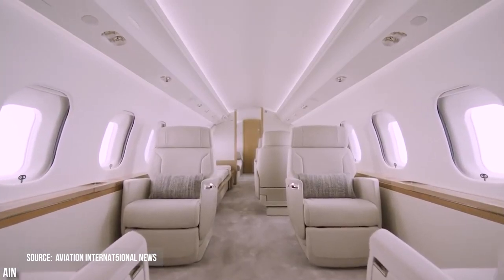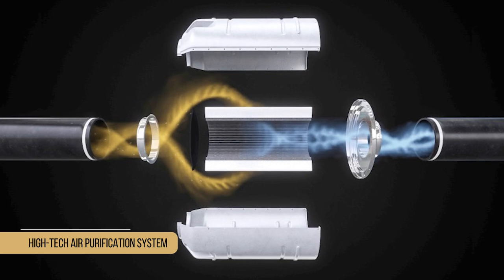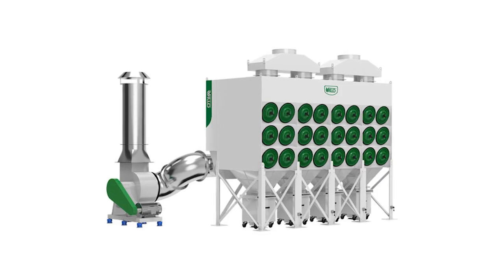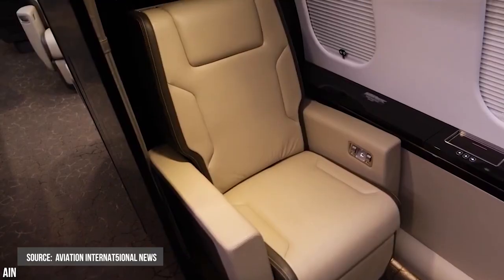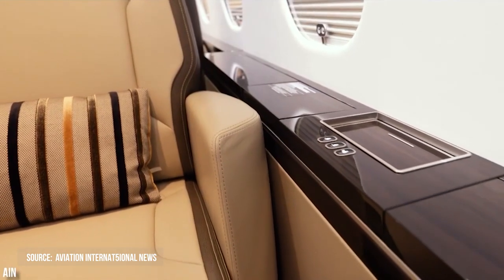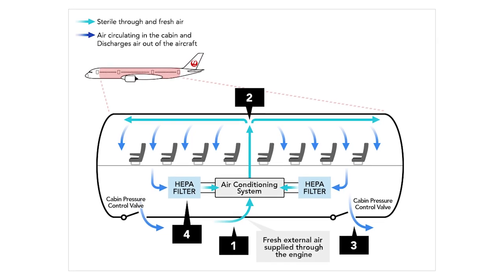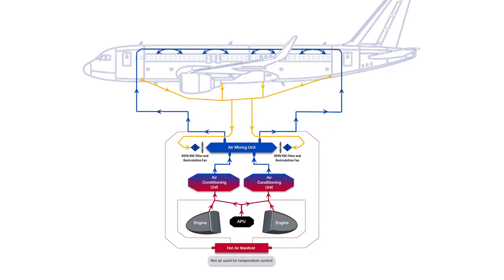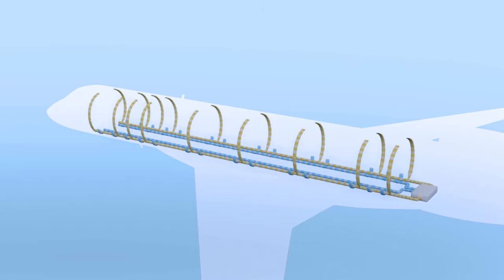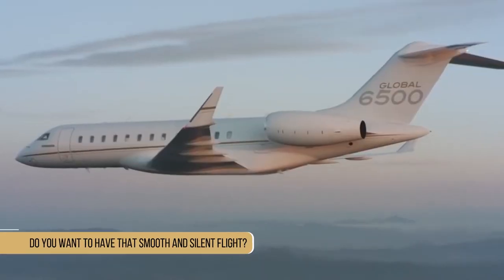The Bombardier PureAir is a high-tech air purification system with an innovative HEPA filter that cleans and purifies the air. Bombardier PureAir, which is only available on global aircraft, combines purified and 100% fresh air to give cleaner air with improved humidity and faster heating and cooling than 100% fresh air systems.